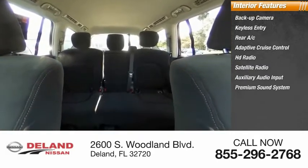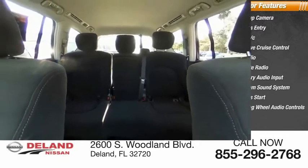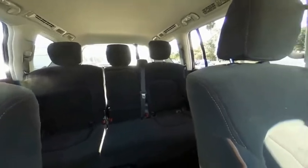...sound system, keyless start, and steering wheel audio controls. This beauty is sure to make you the talk of the neighborhood, so call or drop in for a test drive.